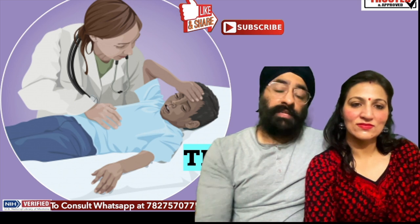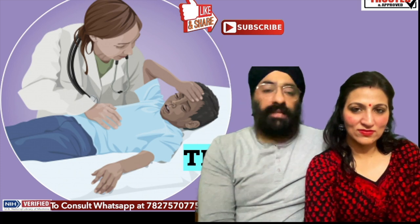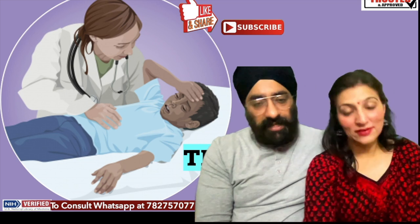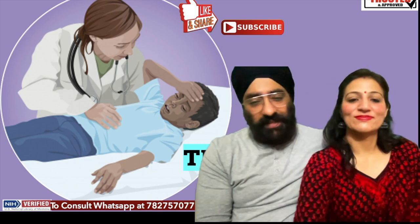Please share this video and Happy Diwali to all of you. Thank you so much.